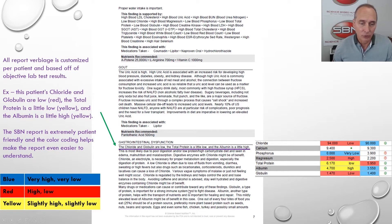Many drugs and medications can cause or contribute toward these findings. Globulin, a type of protein, is important for a strong immune system and to fight disease. Albumin, another type of protein, helps with the transport of nutrients and is important in healing and repair. This mildly elevated level of albumin — yellow high, mildly elevated — might actually be a benefit in this case. Everything the patient needs to know about your findings is in the report. The SBN report is extremely patient-friendly, and color coding helps make it even easier to understand. You'll never be able to get a report as thorough and comprehensive as this without spending four, five, or six hours per report — that's why it's computerized. A computer doesn't forget.